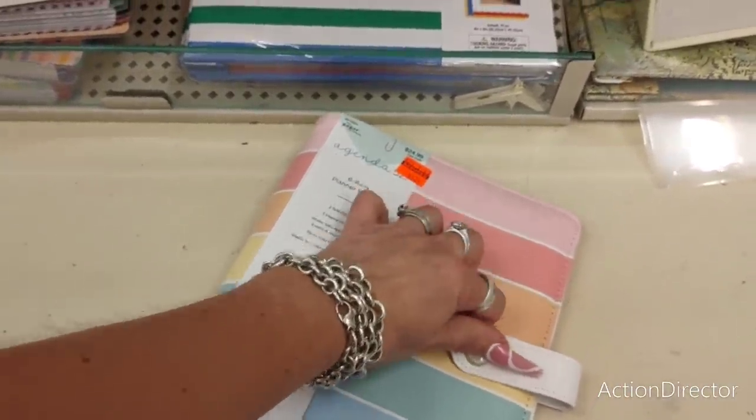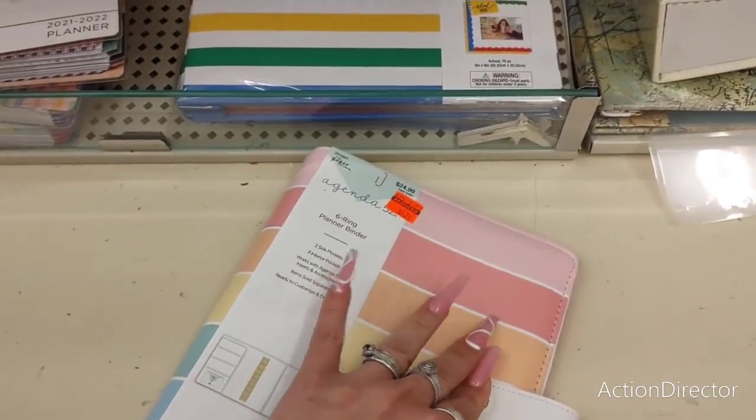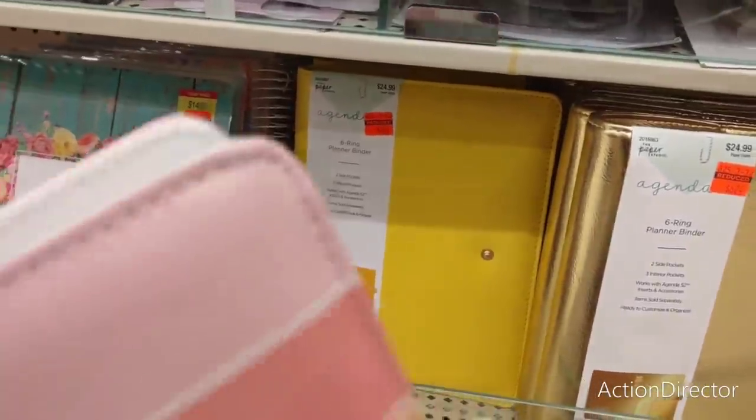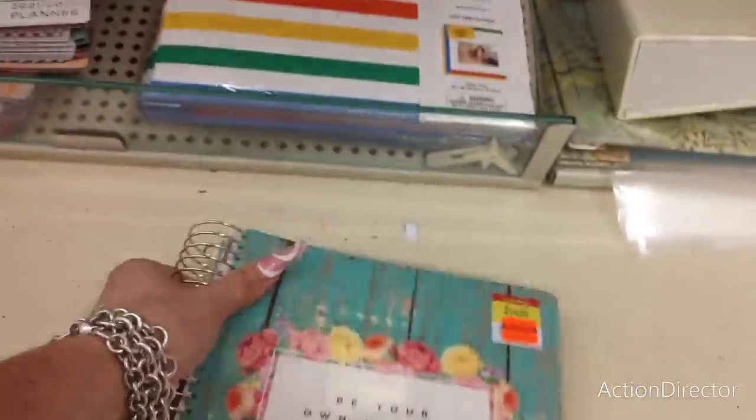If that's your jam. I cannot get it closed — maybe that's why it's on sale. I also have the yellow one. I like this one: 'Be your own kind of beautiful.' Look at it.